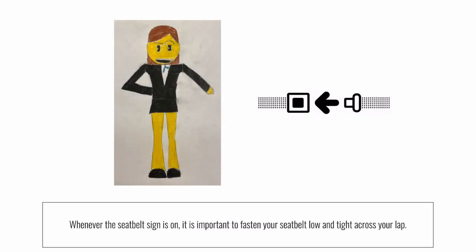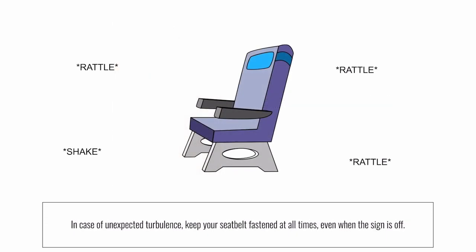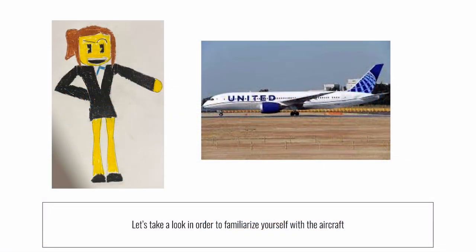When the seatbelt sign is on, your seatbelt should be fastened low and tight across your lap. In case of unexpected turbulence, keep your seatbelt fastened even when the seatbelt sign is off. Please take a moment to look around in order to familiarize yourself with the aircraft.